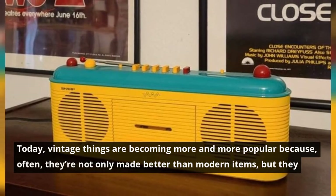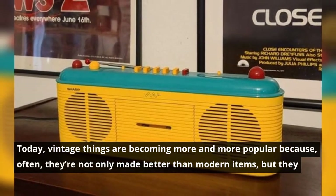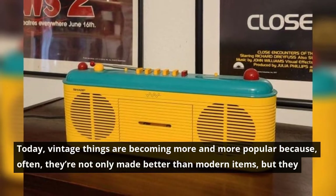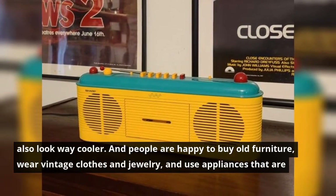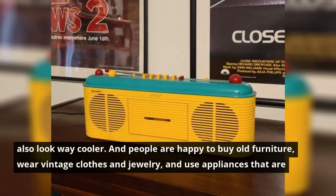Today, vintage things are becoming more and more popular because, often, they're not only made better than modern items, but they also look way cooler. And people are happy to buy old furniture, wear vintage clothes and jewelry, and use appliances that are decades old.